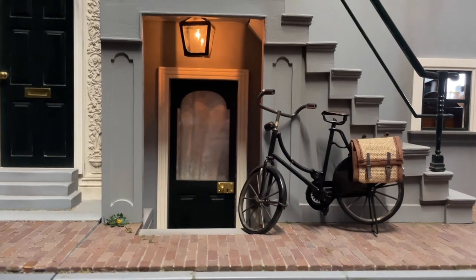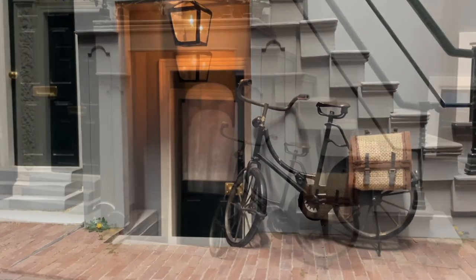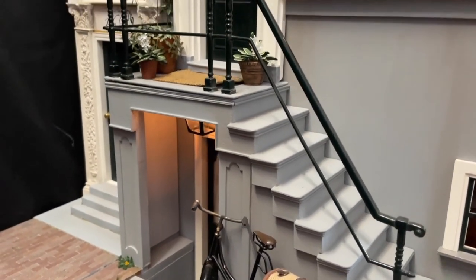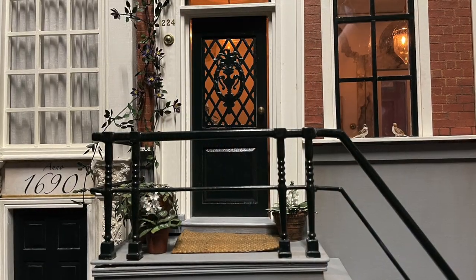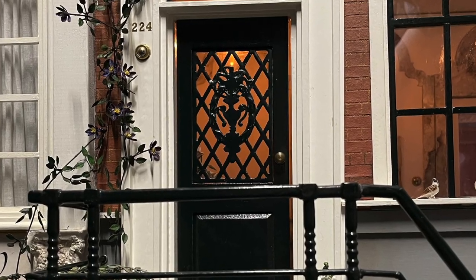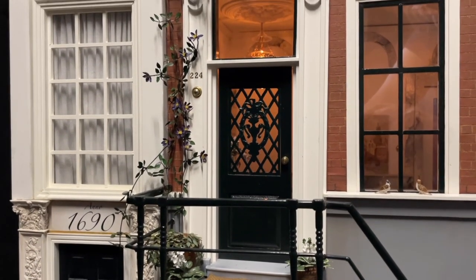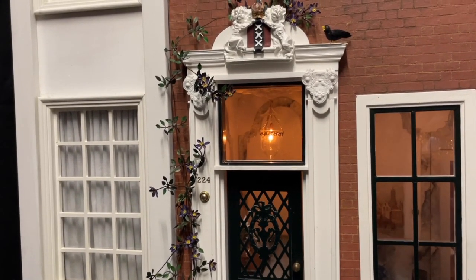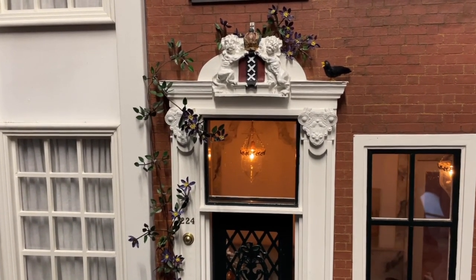The bicycle is parked against the stoop, the exterior staircase entrance. Below the stoop is the entrance to the basement, and the main entrance is above street level. The house came with doors and windows, but I wanted to give it a more imposing entrance, so I made a door grill — a copy of the one I have on my real front door. I made pilasters cut from an old wine crate, and a transom window with a broken bed pediment. The ornaments on the pilasters are bits of an old brooch and the Amsterdam coat of arms is a fridge magnet.